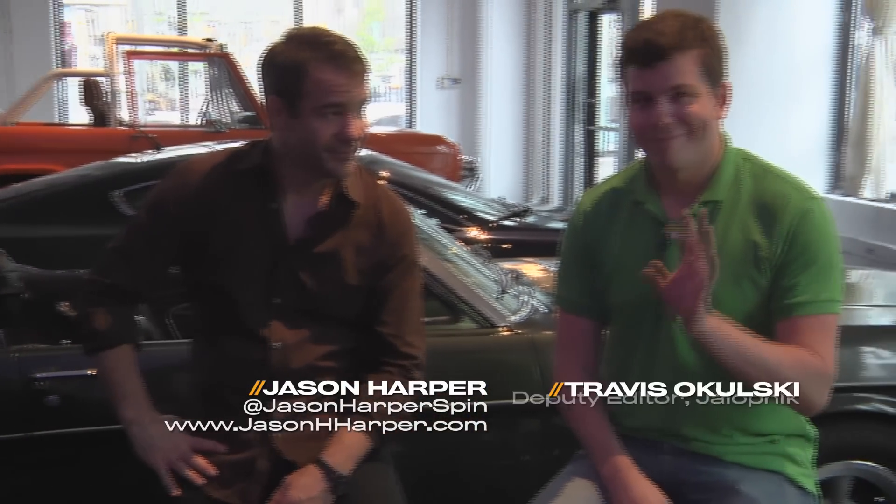This week up at Monticello Motor Club, we got to drive the new Camaro Z28, and we're going to be talking about that car today and whether it's worth it for you guys to buy a $75,000 Camaro. It sounds a little bit insane. Let's introduce those particular knuckleheads — Jason Harper from Automobile Magazine and Bloomberg News, and Travis Okulski, deputy editor of Jalopnik.com.